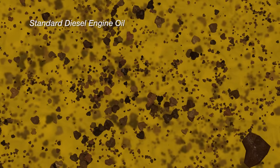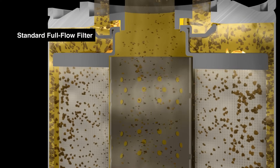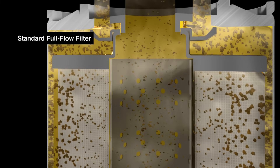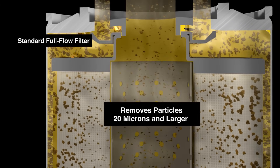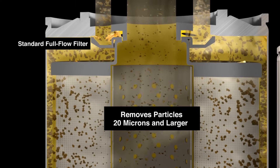Diesel pickups come equipped with a full-flow filtration system. All the oil required to properly lubricate your engine flows through the filter fast enough to maintain proper operation and achieve sufficient oil cleanliness. These full-flow filters remove particles from the oil large enough to cause catastrophic damage — typically 20 microns or larger — but they allow smaller particles to get through and circulate inside your engine, causing wear.